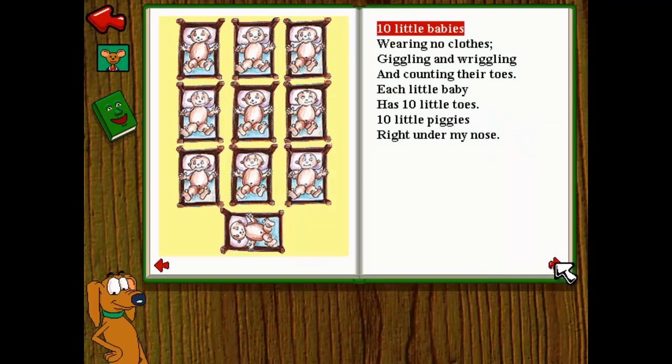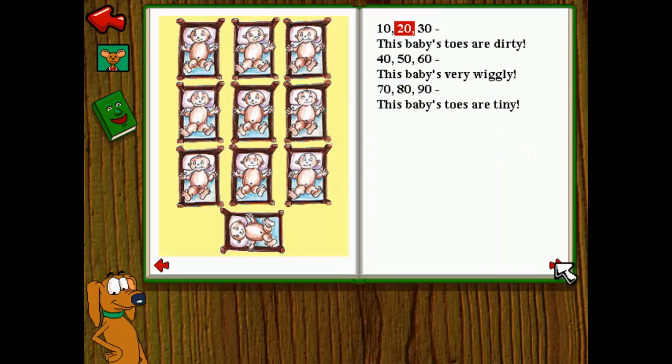Baby Toes by Glynnis Campbell. Ten little babies wearing no clothes. Giggling and wriggling and counting their toes. Each little baby has ten little toes. Ten little piggies right under my nose. Ten, 20, 30. This baby's toes are dirty.